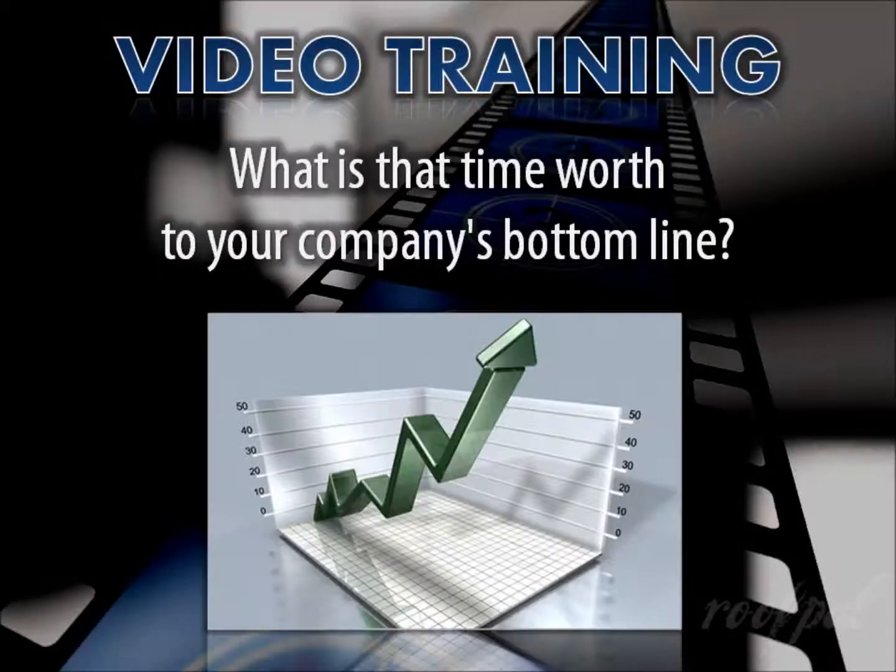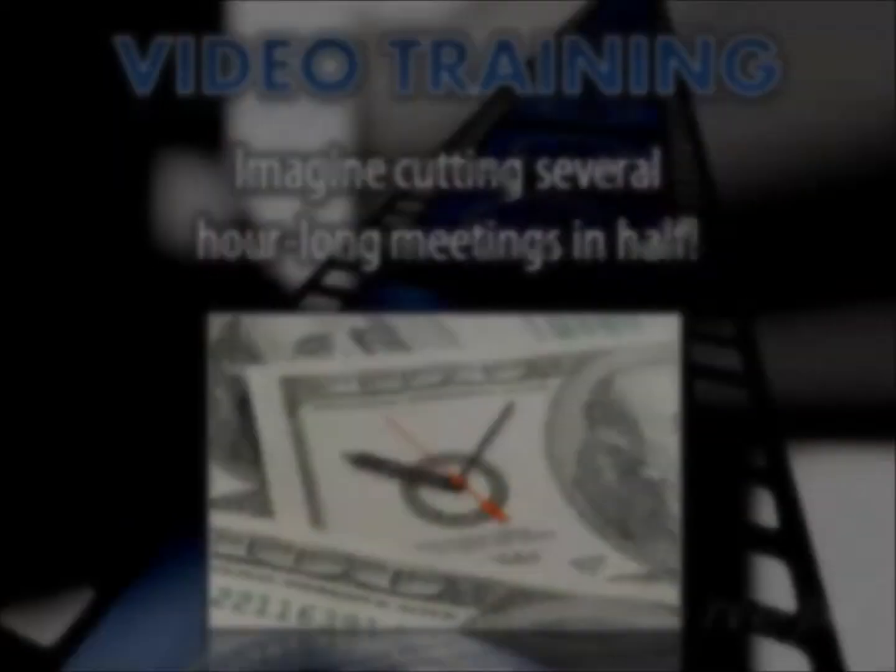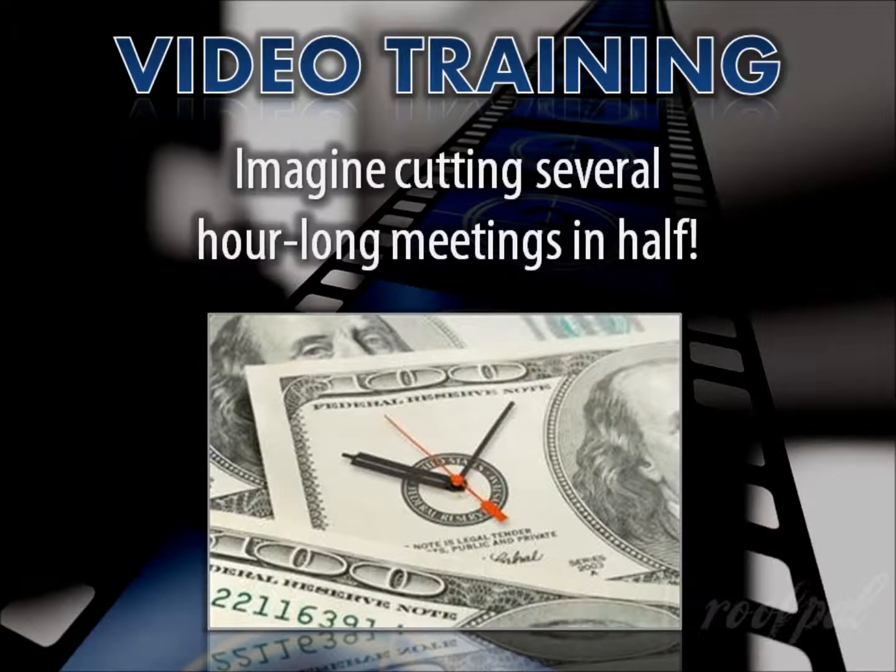What is that time worth to your company's bottom line? Project managers can streamline status reporting as well as kickoff and update meetings. What normally might consume 20 to 45 minutes of an hour-long session can instead be delivered in around five minutes — and that time is saved not just for the project manager, but for all the attendees as well.